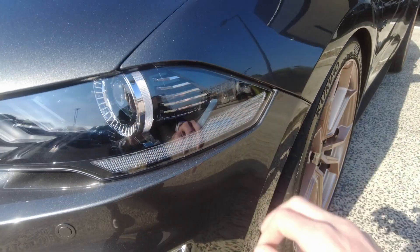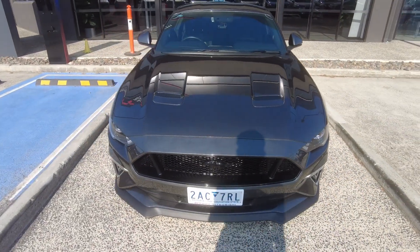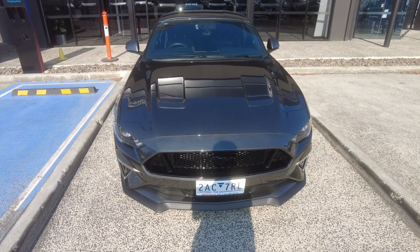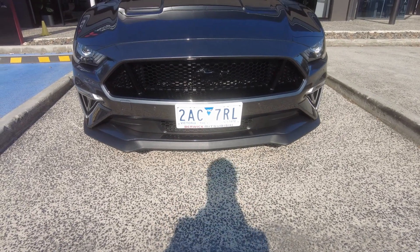The pony emblem is right here, with crystal clear headlights. The previous owner has had front parking sensors added, which is great with such a long bonnet. There's also a blacked-out five-litre badge, pony badge, and a huge grille for plenty of airflow into the engine.